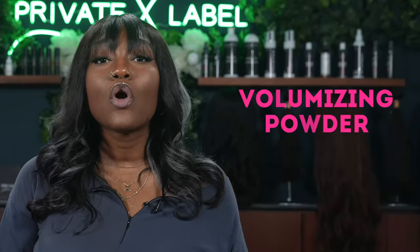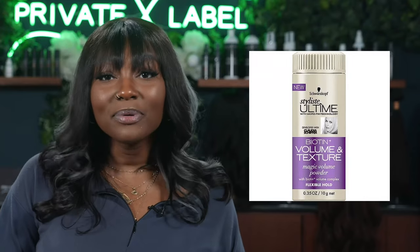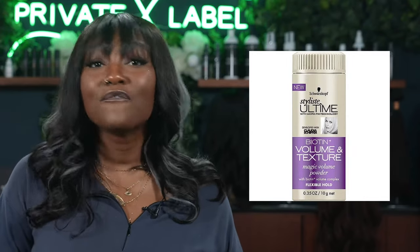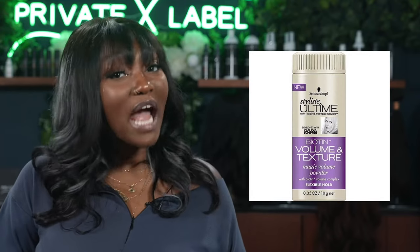Number 13 is going to be our volumizing powders. You can sprinkle a little volumizing powder to help hold the hair and make it fuller. The Schwarzkopf OSIS Dust It Volumizing Powder is $11, which is actually very affordable. But a similar product by the same company, the Stylase Ultimate Biotin Plus Volume and Texture Magic Volume Powder, averages only $8. Although both products are affordable, they literally work the same.